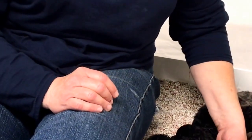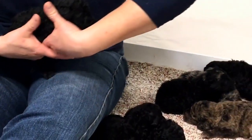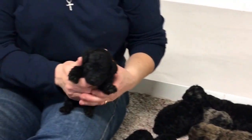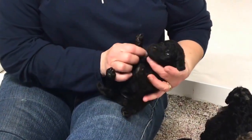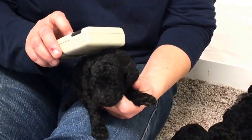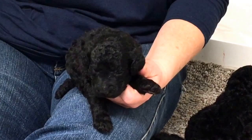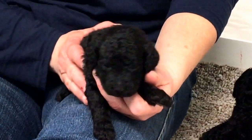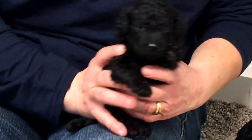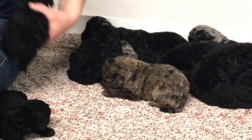This is actually a male — he's got boy plumbing. He is also an all black. Microchip number is 6513. He is one pound 12.6 ounces — he's the other small one. Let's get you over there. I know I hear you crying; it won't be long, we'll give you back to mom.